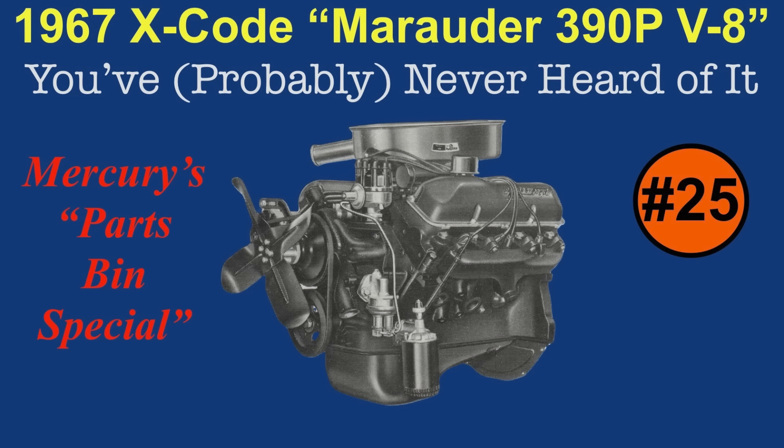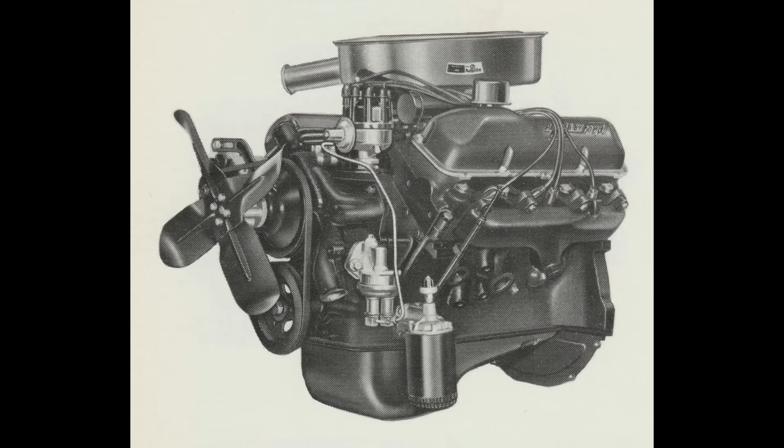Hello there and welcome back to the Yours in Old FOMOCO Iron YouTube channel. My name is Adrian Clements and today in video number 25 we're going to learn about FOMOCO's 1967 X-Code Marauder 390P V8 engine. Chances are pretty good that you've never heard of this engine, as it was introduced by Mercury about halfway through the 1967 model year and less than 3,000 of these parts bin specials were produced.